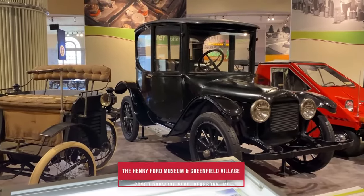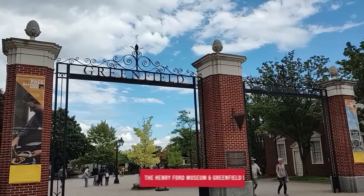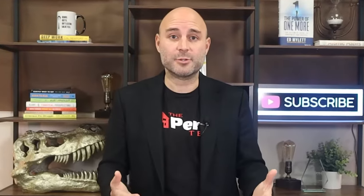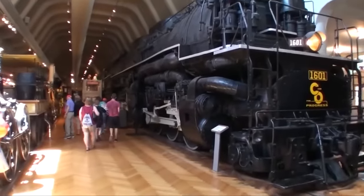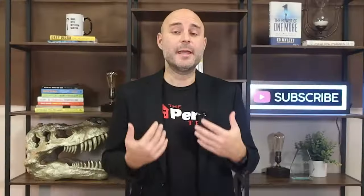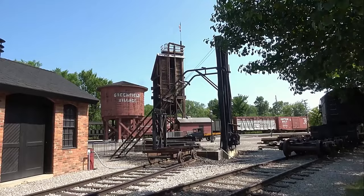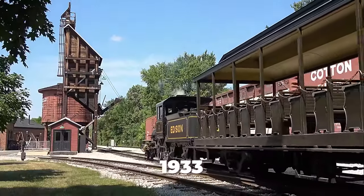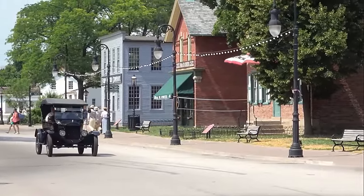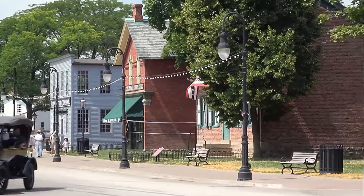The Henry Ford Museum and Greenfield Village are third on my list of places you've got to see. Created in 1929 by Henry Ford, his intent was to showcase America's history, the Industrial Revolution, and the ingenuity of Americans. It definitely took on a life of its own when Greenfield Village right next door was added in 1933, spanning over 80 acres with two dozen historical buildings that were moved from their original locations to Greenfield Village.